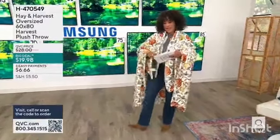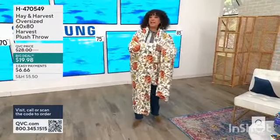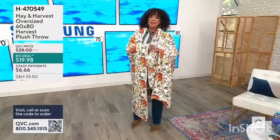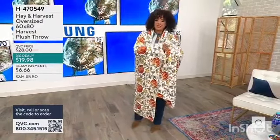Brought in for the season. This is from the brand Hand Harvest and it's an oversized throw — 60 by 80 inches. Fall season is nesting season. It's cocooning season. It's snuggling up season.